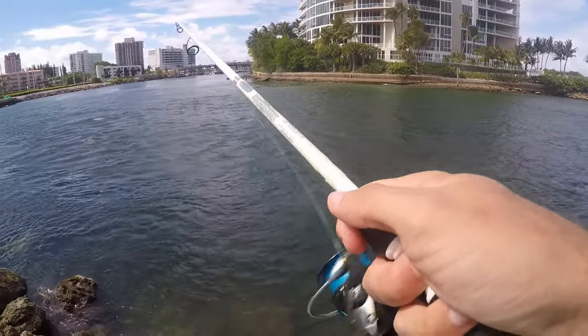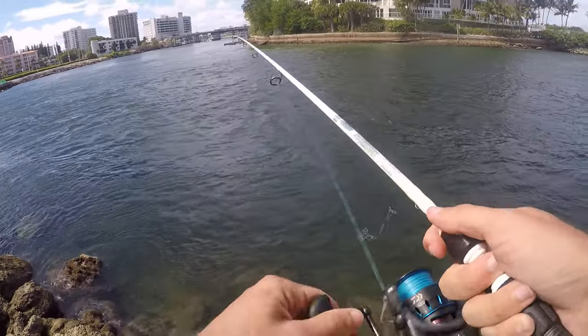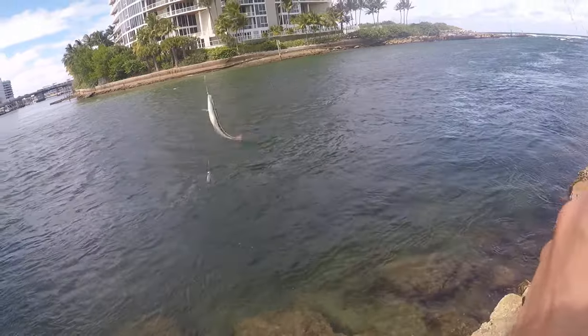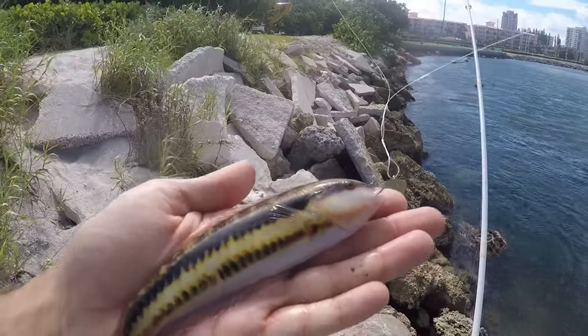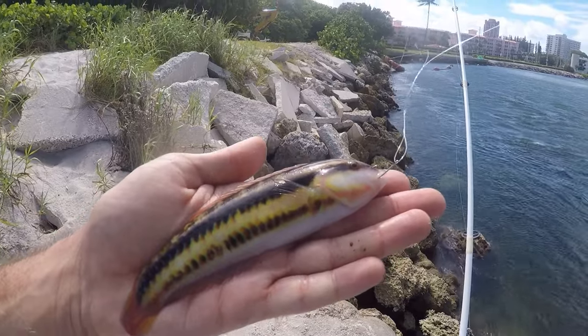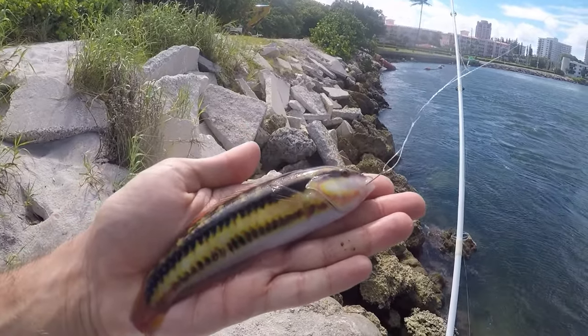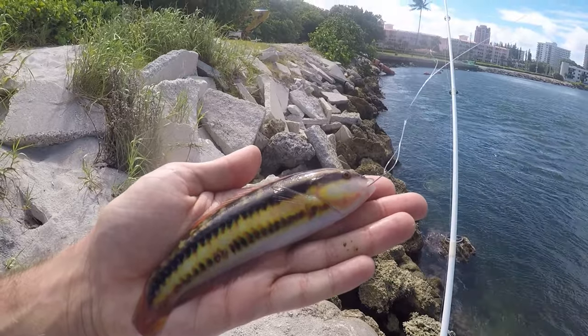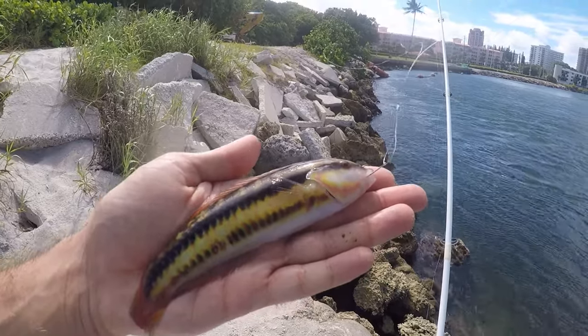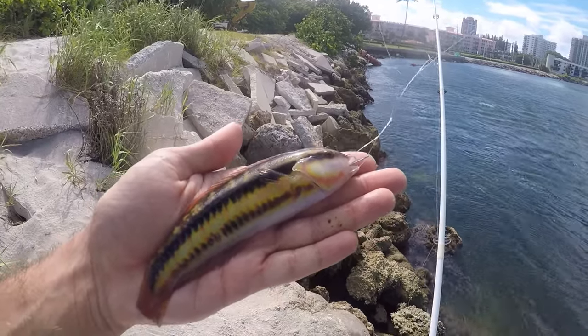There we go, let's see what this is — another little guy. That's another wrasse. This one has a little bit of a different coloration, but I do believe it's still the same species as all the earlier ones. The juveniles have that really thick dark line, and this guy is probably transitioning from juvenile to adult coloration.